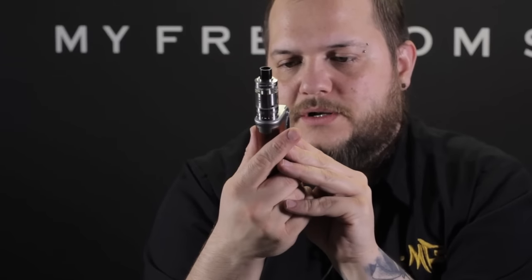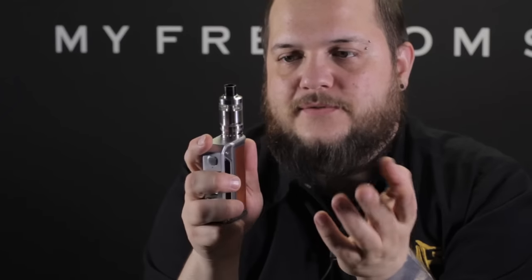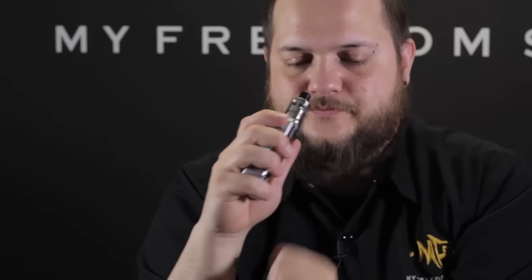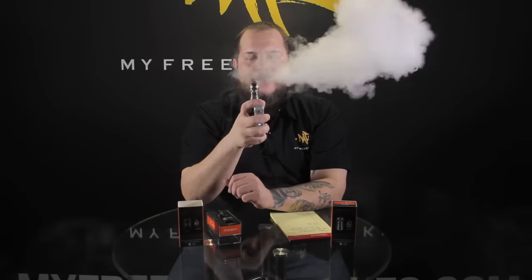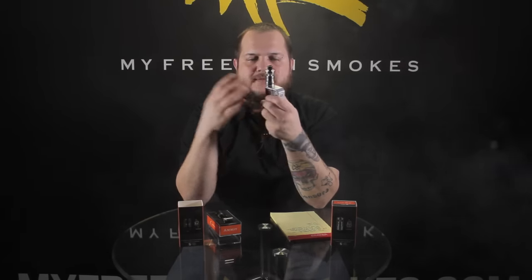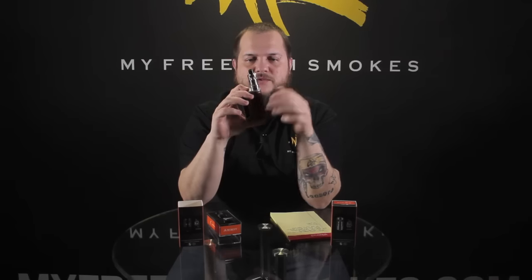I'm running a single coil build in here — it's a 0.22 ohm coil. I'm running at 50 watts, just to give you an idea of the airflow and the way this thing actually works. It's going to be a nice flavorful hit. I'm using a flavor that tastes similar to the old popsicles — the red, white, and blue popsicles. It's actually called America, or something like that, and it's supposed to taste like popsicles. I'm getting lemonade, cherries, and blue raspberry. All those flavors are really popping in this tank.